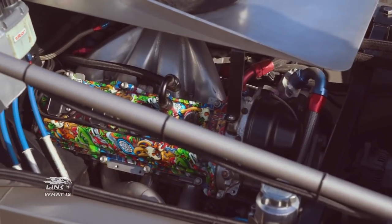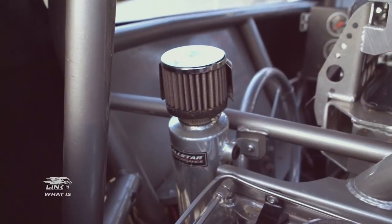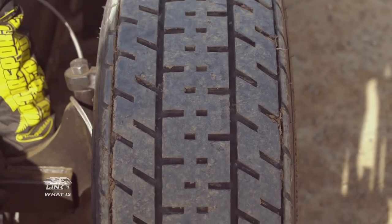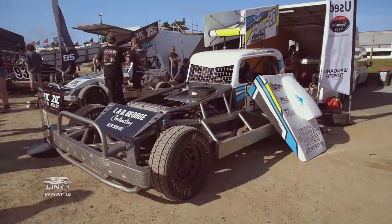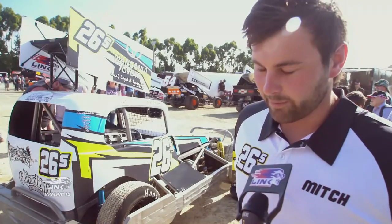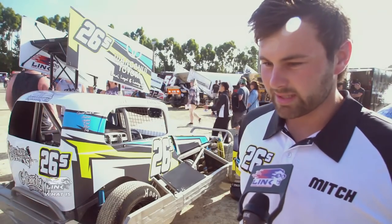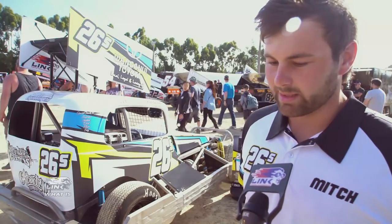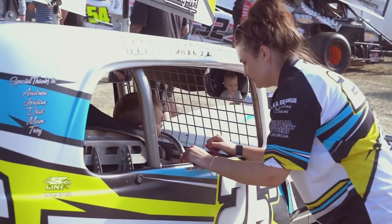Running a Toyota 1UZ, it's been quite highly modified, with a Link G4 Plus Storm ECU. Upgrading to the Link this season has been really good for tunability. It's quite helpful, and a lot of the data logging we've been doing — keeping an eye on engine parameters — has been quite beneficial. It's quite hard to keep track of gauges when you're racing, so it's been quite beneficial to our racing this season.